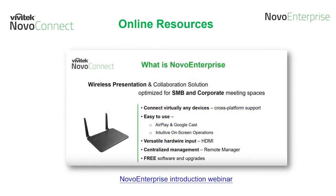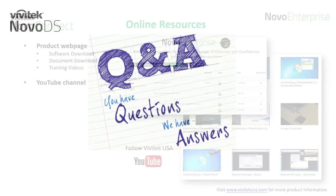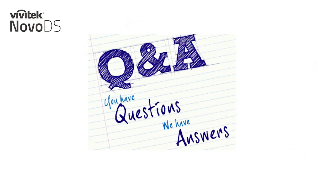For more information on the Novo Enterprise, we have a previously recorded intro webinar available online, along with more online resources. Just go to our product webpage at www.vivitechusa.com where you will find software downloads, documents, and training videos. Or follow our Vivitech USA YouTube page for product intros and product featurettes. At this point, we are going to shift to our Q&A session, so please feel free to ask your questions in the questions area and we'll be happy to answer them for the remainder of the webinar.